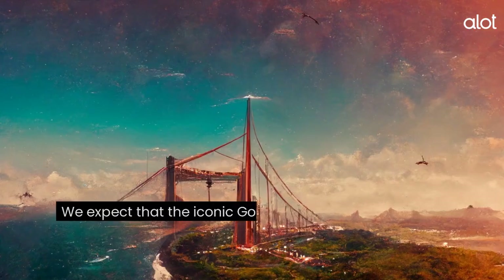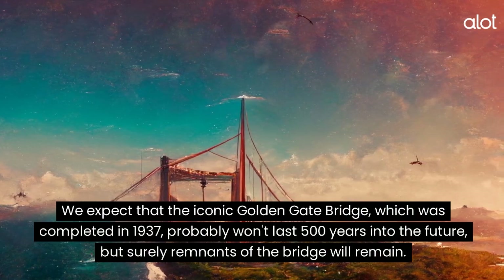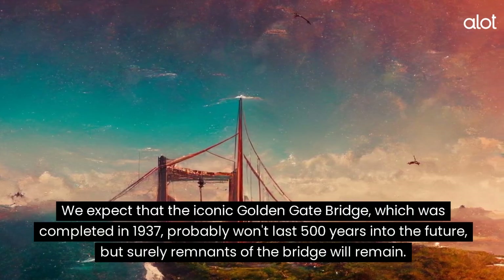San Francisco. We expect that the iconic Golden Gate Bridge, which was completed in 1937, probably won't last 500 years into the future, but surely remnants of the bridge will remain.